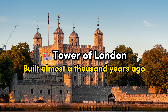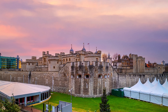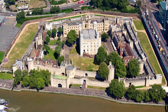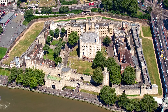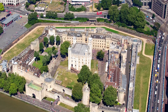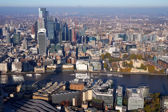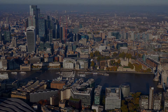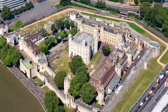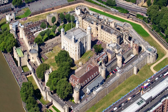Tower of London. Our journey begins with one of the most iconic landmarks in England, the Tower of London. Built almost a thousand years ago by William the Conqueror, this historic fortress has seen it all — from being a royal palace to a prison and even a treasury. Its storied past includes famous prisoners like Anne Boleyn and Lady Jane Grey. The Tower's imposing White Tower, its historic armory, and the ancient Traitors' Gate are just a few of the fascinating features that draw visitors from all over the world. And let's not forget the legendary ravens, whose presence is said to protect the monarchy and the kingdom itself.